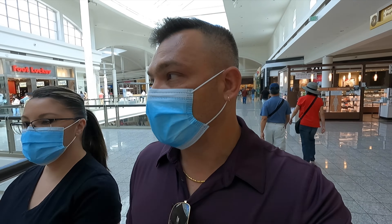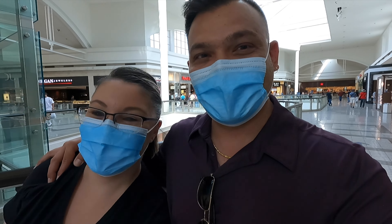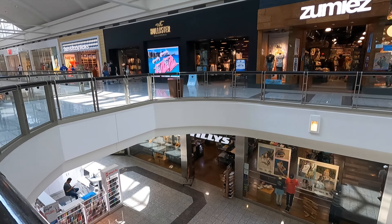All right, we are now back here at Galleria Mall in Henderson. I've got my sidekick here — we're about to go eat some food, late lunch, early dinner. Lately I've been craving Korean barbecue. Look how busy the mall is.